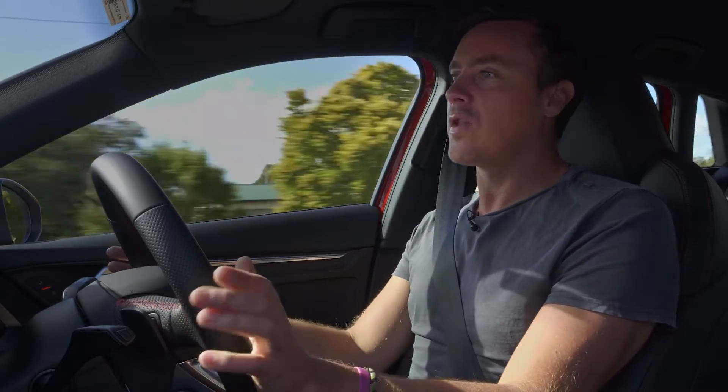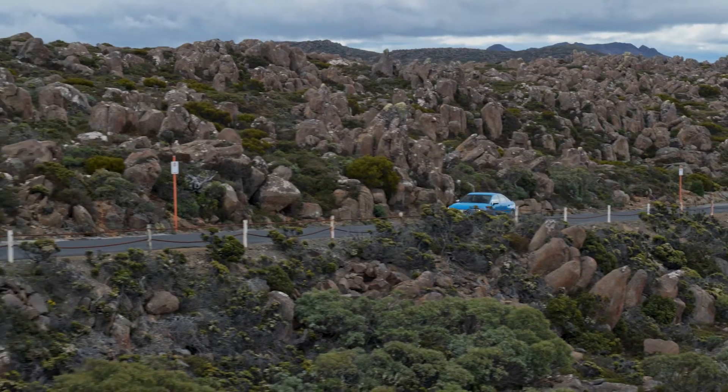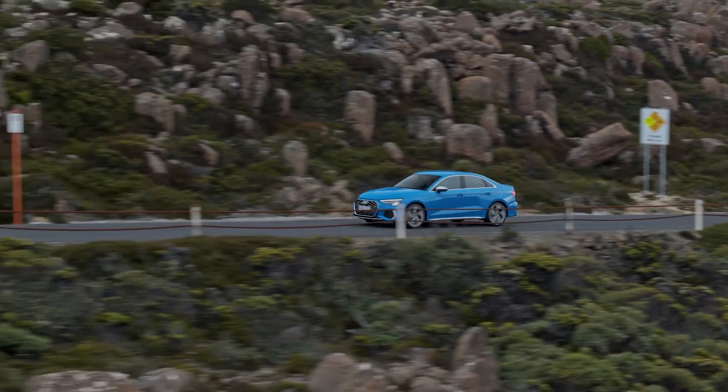Other key differences are this car now rolls on adaptive dampers, not the magnetic dampers of the previous generation, and that's made a huge difference to the ride at both ends of the spectrum. On cruising roads like this, it is noticeably more comfortable, but when you get really stuck into the twisty, lovely Tasmanian roads, there also seems to be more bandwidth. It's really changed the character of this car.